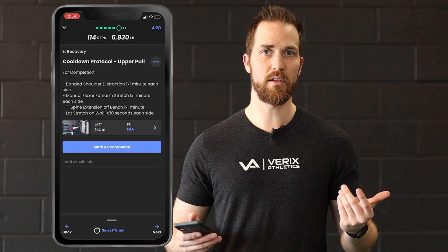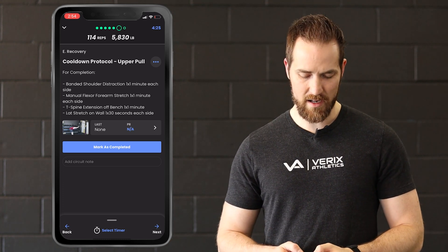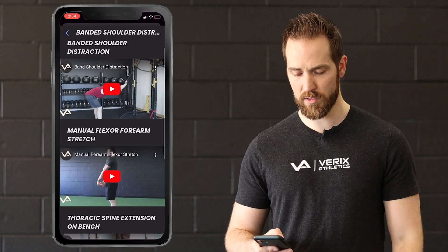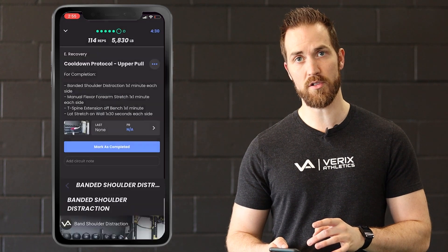Cool down protocols — I know none of us like to do cool downs, but it's very important, so try and get them in. Again, if you need help with the videos, you just click that button and all the videos are going to show up there.